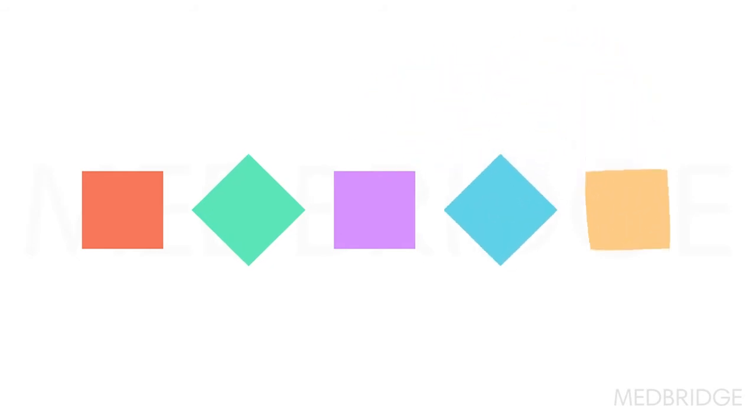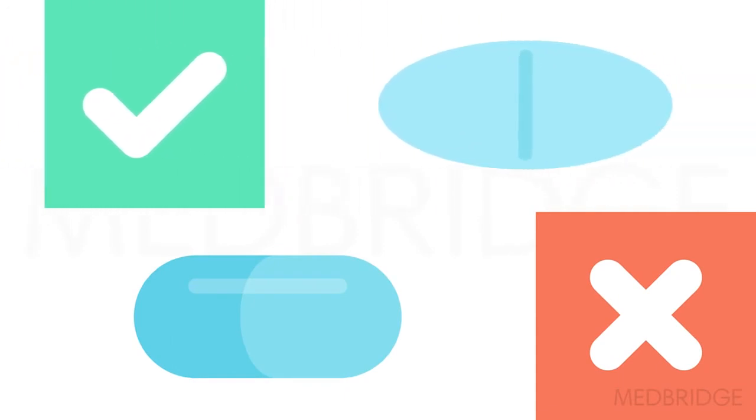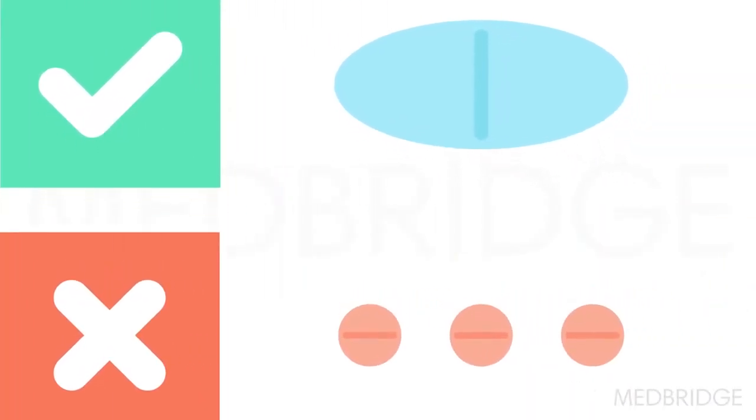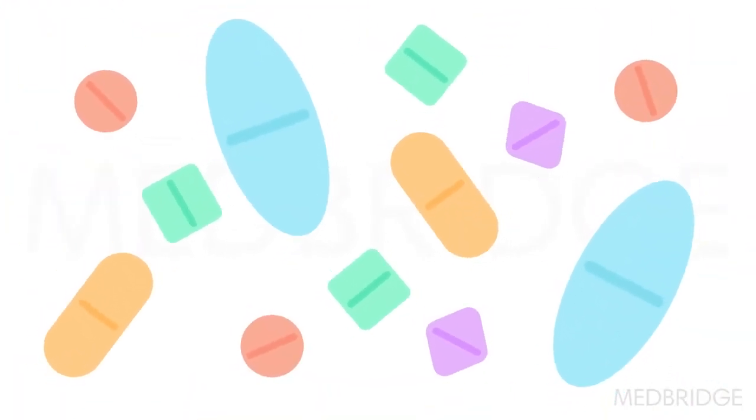Generally we try to put specific protocols into place for each patient, and again include some flexibility. Patients are going to need more than one strategy for medication administration, because what works with tablets may not work with capsules. What works with larger pills may not work with smaller pills. We need to make sure we're providing patients with a number of different options within these medication administration protocols.